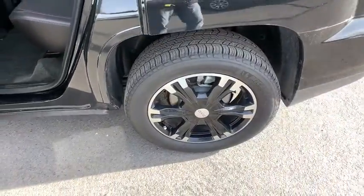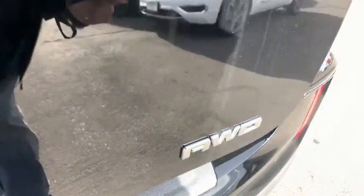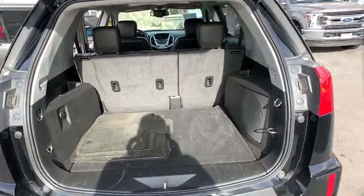Leather-wrapped steering wheel. Adjustable steering wheel. Power steering. Cruise control. Floor mat. Four-wheel disc brakes. Auto-dimming rear-view mirror. Aluminum wheels. Premium sound system. Climate control.